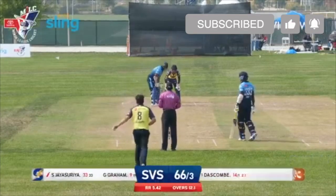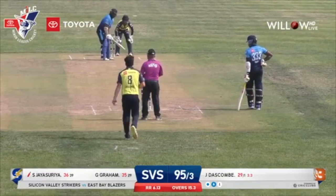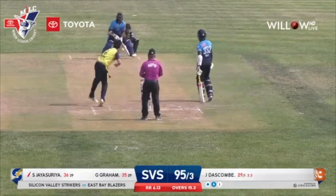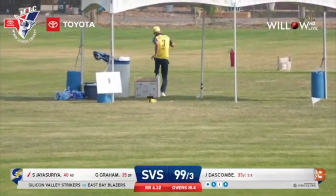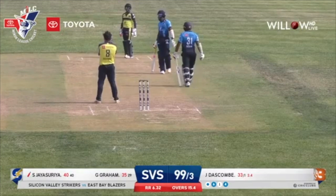33 runs on 33 deliveries, one boundary. Dascom's delivery flicked in the air — unfortunate, there was Chad Bowes. He was tracking that all the way. That's going to be another boundary for Shihat Jaya Saria.